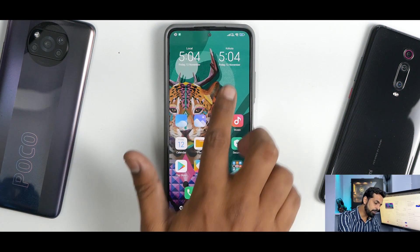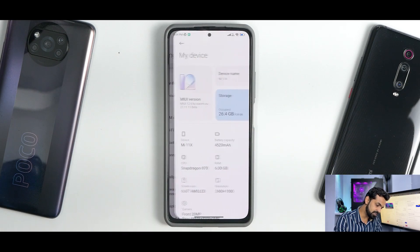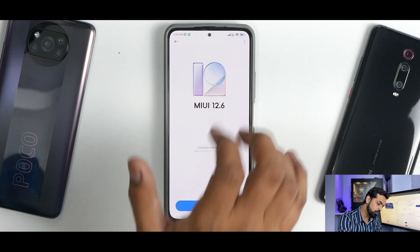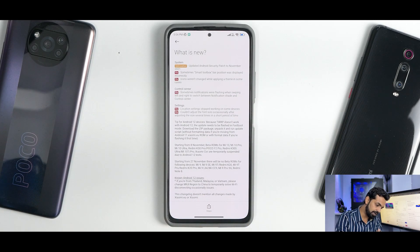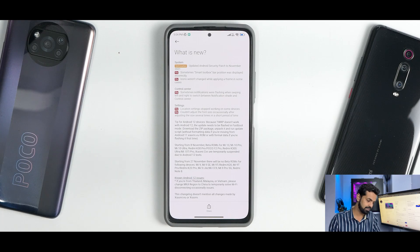We are talking about Xiaomi.eu's latest weekly update which is based on Android 12. If you go to My Device, you will see the version number has bumped up to 21.11.11 for this device. Going to the three dots and 'What is New,' you get an extensive list — it says the Android security patch has been updated to November. Xiaomi.eu ROMs are mostly based on MIUI China, so these are the purest form of ROMs and they perform very well most of the time compared to global updates.